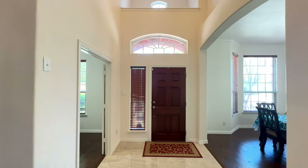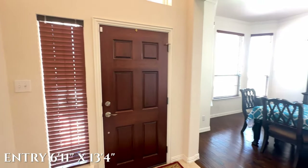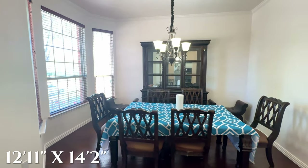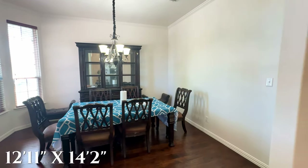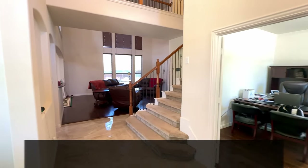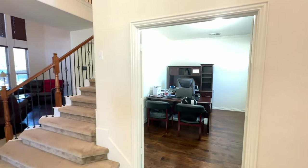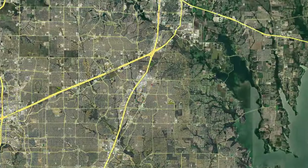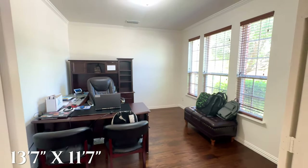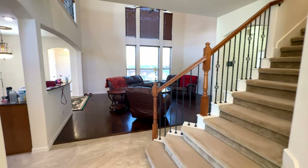Welcome inside our brand new listing here in Allen, Texas. This property is located at 1615 Pecan Creek Lane and the asking price on this home is just $585,000. We fully expect this home to move very quickly in this neighborhood. We're conveniently located less than two miles away from the Villages at Allen, the Allen Premium Outlets, and Highway 75 — making this a great location for anyone who enjoys shopping, dining, and also has a commute into Plano or even down into Dallas.